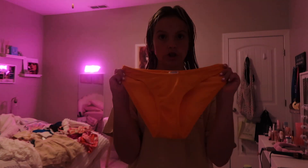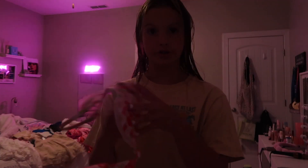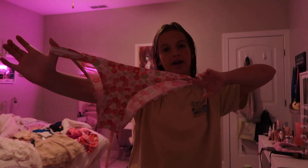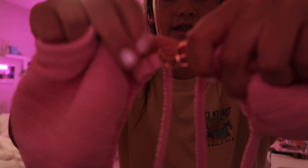First are swimsuits. I'm bringing these orange bottoms from Target to pair with this super cute floral top from Shein. Then this bathing suit set, also from Shein — it has flowers on it and the bottoms are the same print. Then this swimsuit set from Target: it's a pink triangle one and it's so cute because it has like a gold butterfly in the middle with matching pink bottoms.